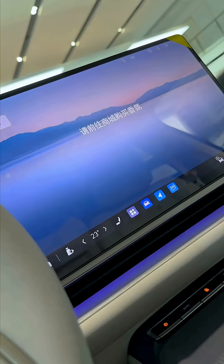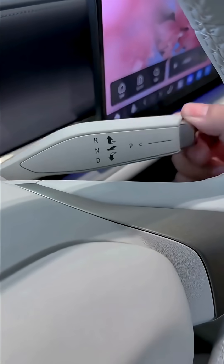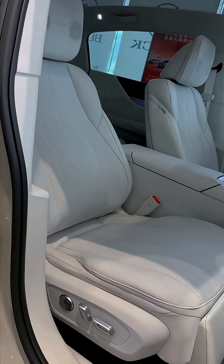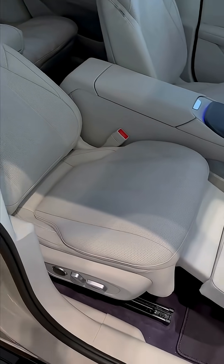The Buick Electra L7 is a luxurious and futuristic extended-range electric sedan designed by SAIC-GM for the Chinese market, under Buick's new Electra sub-brand.